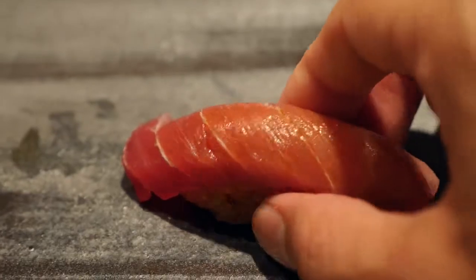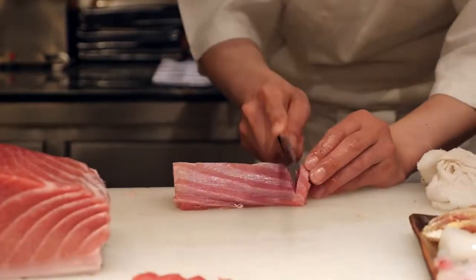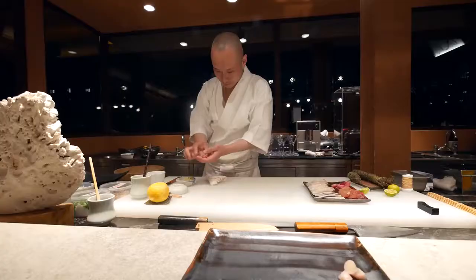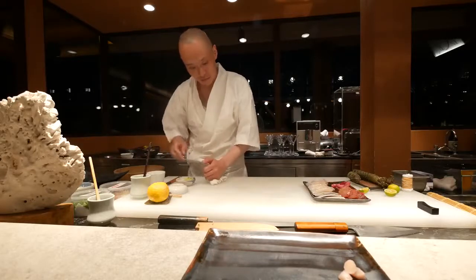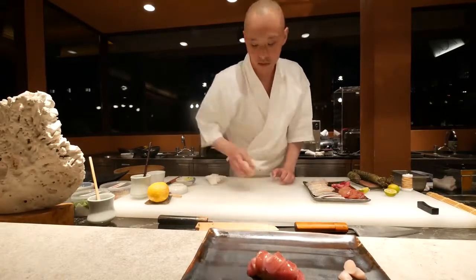This one is the medium fatty tuna. Oh, it just plays with your tongue. It's turning to liquid right now. What really fascinates me is how he works both of his hands together but doing separate tasks — with just immaculate precision and pure love.